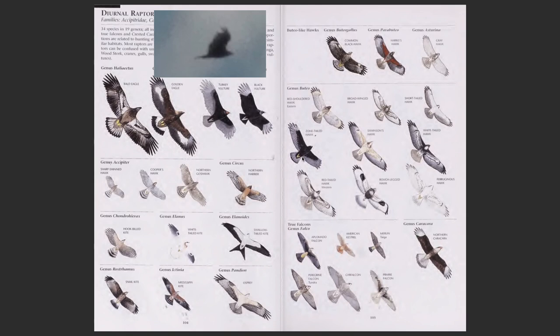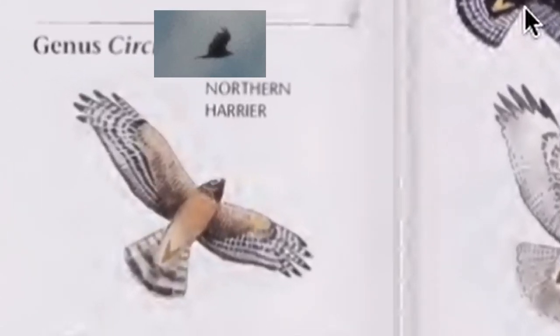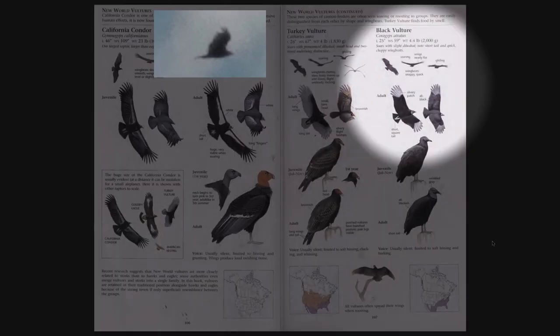The first thing that comes to my attention is that the mystery bird has a small, pointed head. If you look at most raptors, they tend to have fatter heads sticking out of the body. Therefore, my mind immediately goes to the vultures. We're also in luck because the shape of this bird also looks a lot like a vulture. Therefore, we have narrowed the possibilities down to two: the turkey vulture and the black vulture.